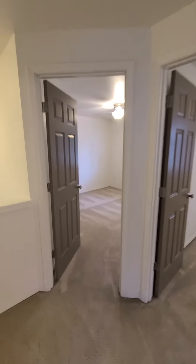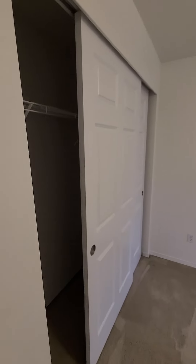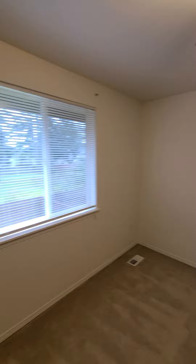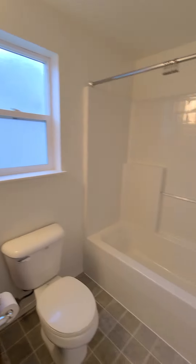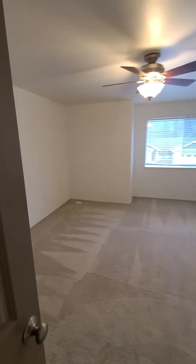Upstairs are the three bedrooms — two good-sized guest rooms and one good-sized bath, of course. And a master.